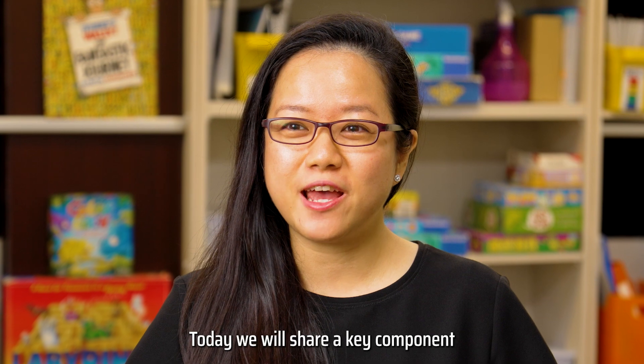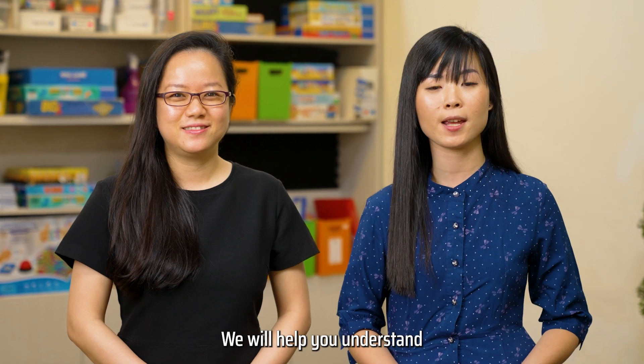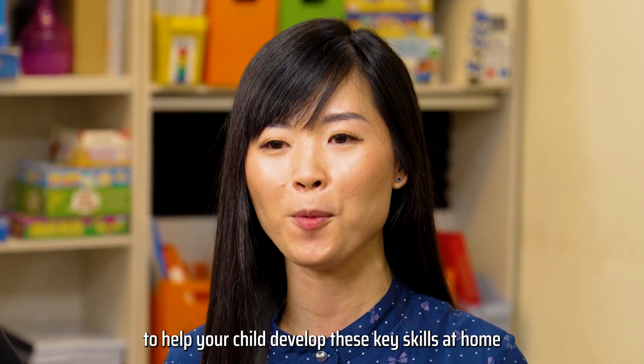Hi, I'm Felicia and I'm Yulisha. We are from Thinkers Box at Safra Tempenis. Today we will share a key component in your child's development which is cognitive skills. We will help you understand what are cognitive skills, why they are so important and what you can do to help your child develop these key skills at home.